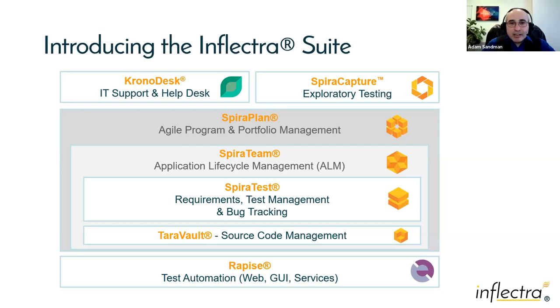SpiraPlan is the top-level enterprise version including program and portfolio management, risk management, and support for SAFe and scaled agile. We also have RapiDev, our test automation tool for web GUI, desktop apps, and web services. Spira is designed to be an open platform, so you're not limited to just our automation tool. Chronodesk is our helpdesk tool that integrates with Spira, and SpiraCapture is our completely free exploratory testing tool.